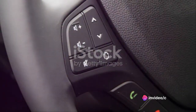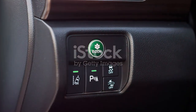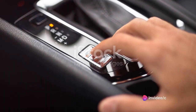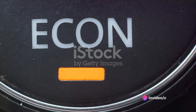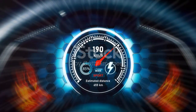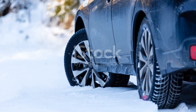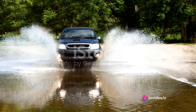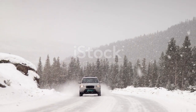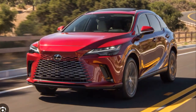The Lexus RX also comes with a range of performance features that enhance its driving dynamics. With the Drive Mode Select system, you can customize your driving experience to match your mood or road conditions — choose between Eco, Normal, and Sport modes to optimize performance, efficiency, or a balance of both. And let's not forget the all-wheel drive option; the RX's AWD system ensures maximum traction and stability, giving you confidence behind the wheel no matter what Mother Nature throws your way.